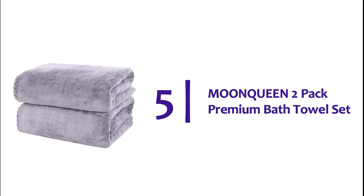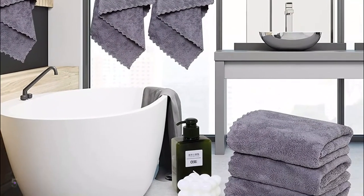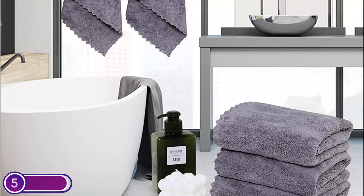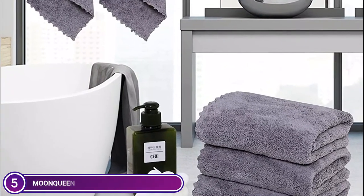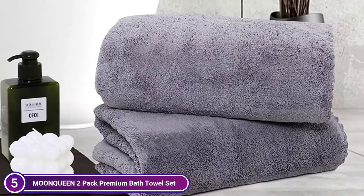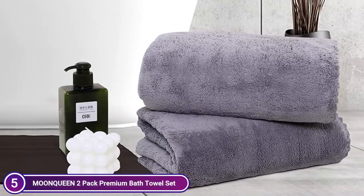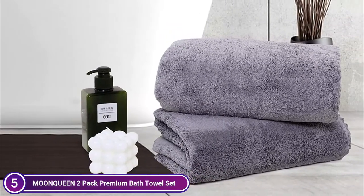Starting off our list at number 5, the Monqueen 2-Pack Premium Bath Towel Set. This set includes 2 bath towels measuring 27x55 inches. They will make you happy and will become your best friend. It is highly absorbent and lightweight. It gives the skin a delicate, soft touch and absorbs moisture.